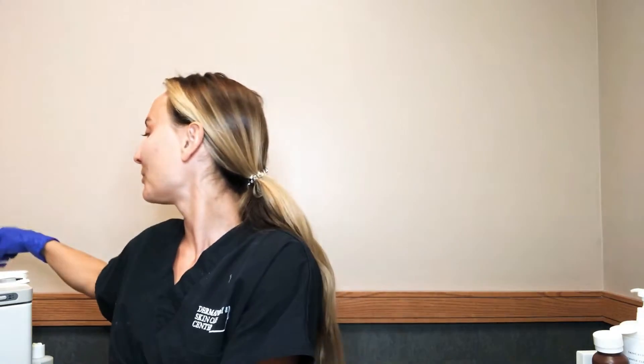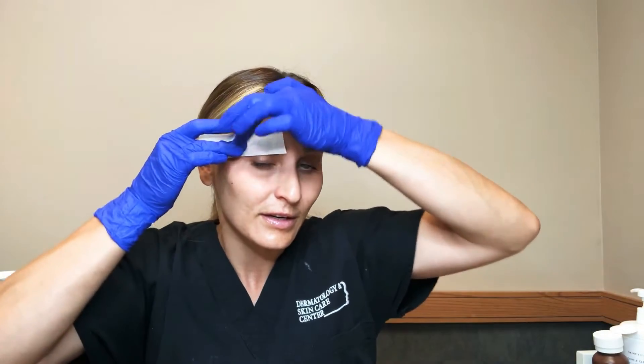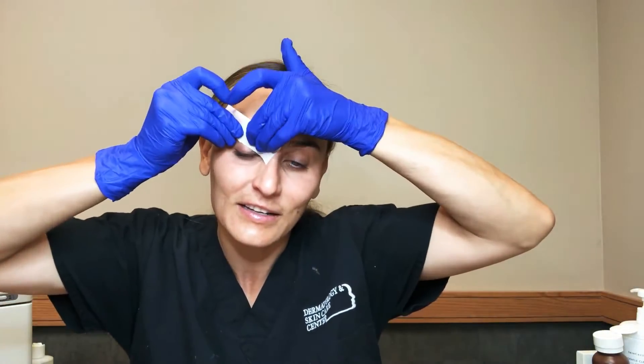My eyebrows have some blonde — some people's have gray — so I usually fill them in. Something I really like is tinting them; it's a quick fix, especially when going to the lake or on vacation so I can skip the step of filling in my brows. Your other option is microblading — there's a video about that, so scroll down and check it out. Microblading is semi-permanent makeup that fades over time.